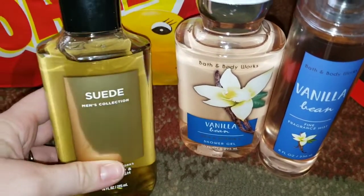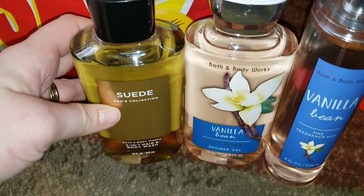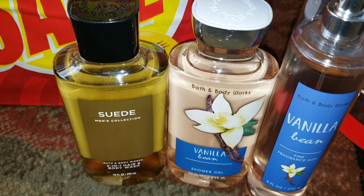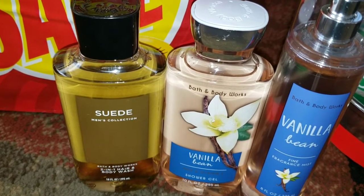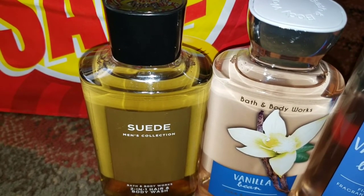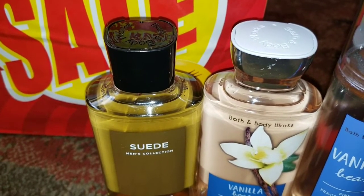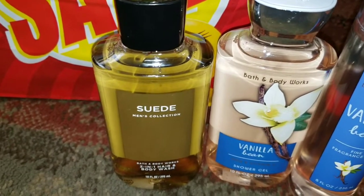If you guys didn't watch my last video, I got one of these for my husband and he absolutely loves it. It was his first time using a Bath & Body Works body wash, and he says it lathered so well and smells so good. So if there are any of those left, go grab them for your husband — this one would make a good Valentine's Day gift. They were $3.12. These are hard to find on sale during the year because it's just kind of a staple there.